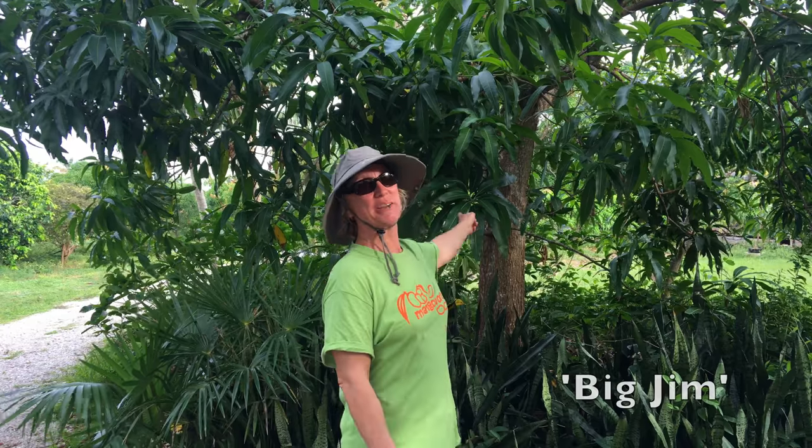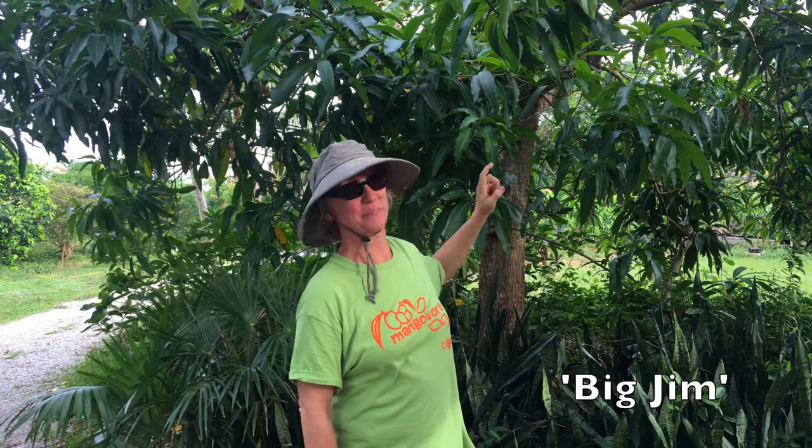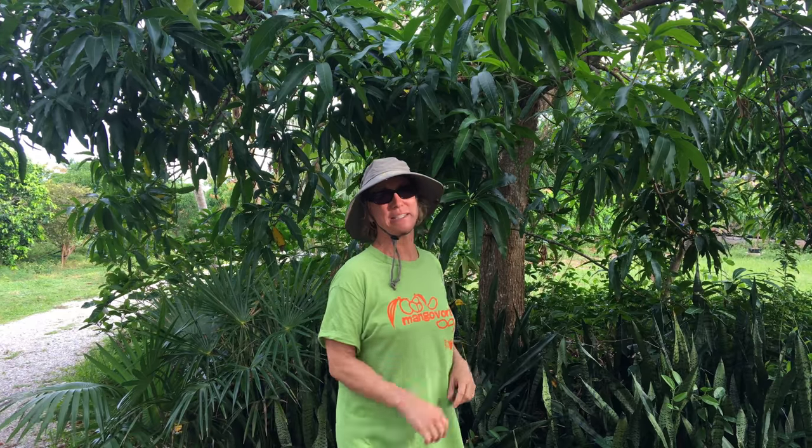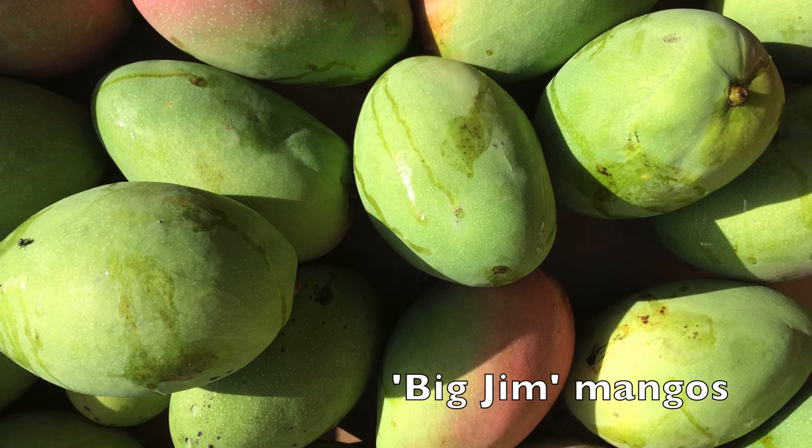Big Jim is another variety that makes my list of top mango varieties. It happens to be a seedling of Malgoba. It's a larger fruit, more productive, has a slightly different flavor, has some fiber — but not a crazy amount of fiber — and I just like it a lot.